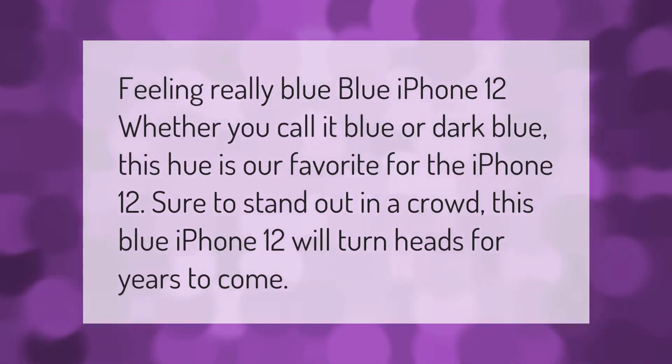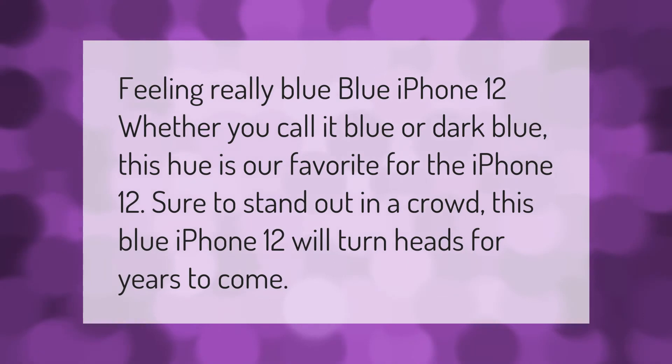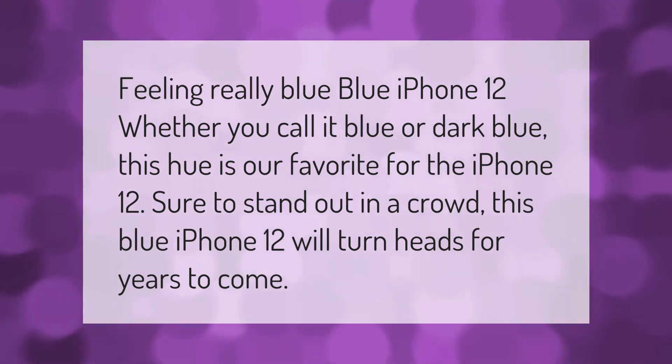Feeling really blue — the blue iPhone 12. Whether you call it blue or dark blue, this hue is our favorite for the iPhone 12. Sure to stand out in a crowd, this blue iPhone 12 will turn heads for years to come.